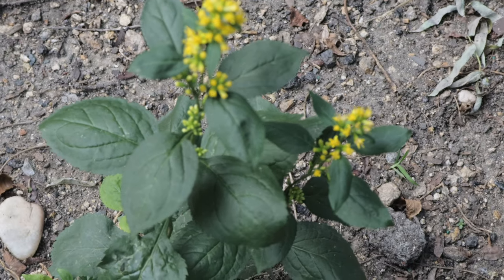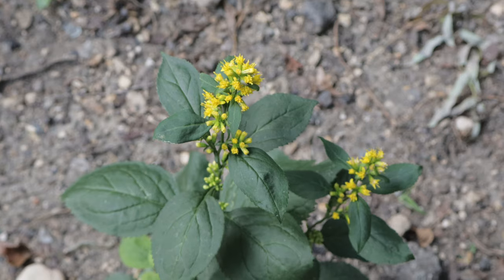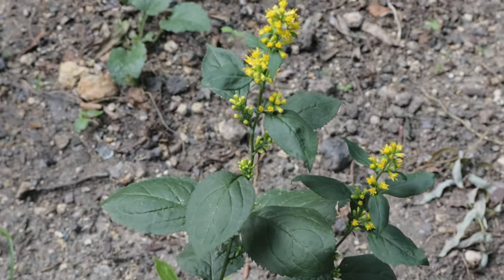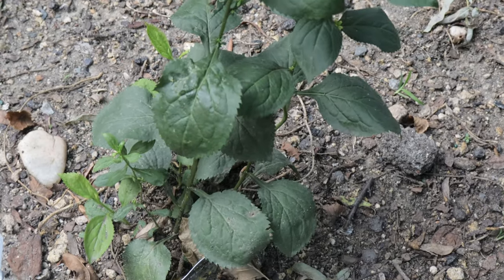One notable feature of Zigzag Goldenrod is its ability to spread slowly via rhizomes, forming attractive clumps over time. This makes it a suitable addition for naturalistic garden settings where it can fill in gaps and provide ground cover beneath trees or along woodland edges.